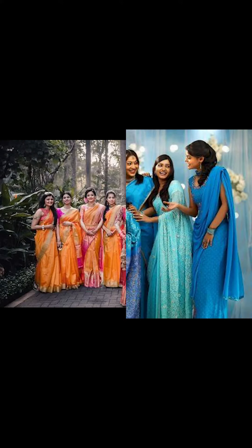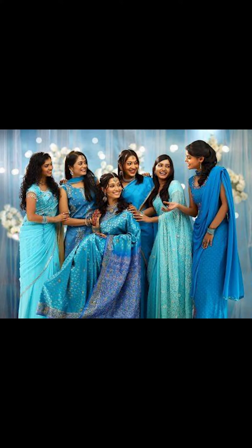Welcome to Fashion Trends. In today's video, we're going to be talking about how to style your bridesmaid dresses. Let's go.